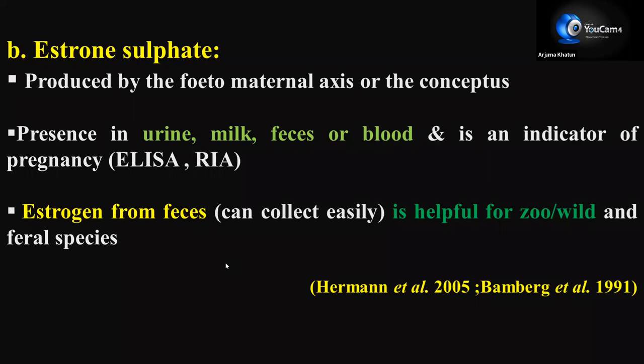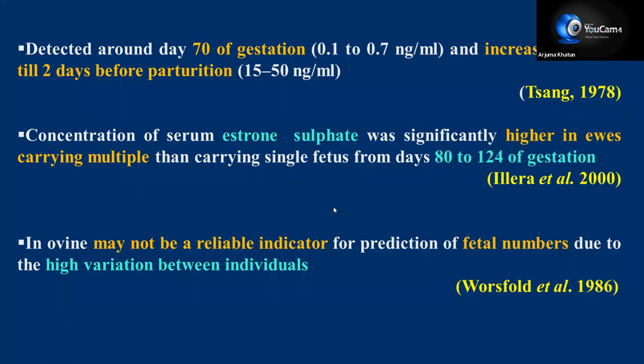Next is estrone sulfate, produced by the fetal-maternal axis or by the conceptus, and is present in urine, milk, feces, or blood — a very good indicator of pregnancy diagnosis. The assay is ELISA or RIA based. It can be detected around day 70 of gestation, at a concentration of 0.1 to 0.7 nanogram, increasing steadily until two days before parturition when concentration reaches 15 to 50 nanogram per ml. Concentration of serum estrone sulfate was significantly higher in ewes carrying multiple fetuses than those carrying a single fetus from days 80 to 124 of gestation.